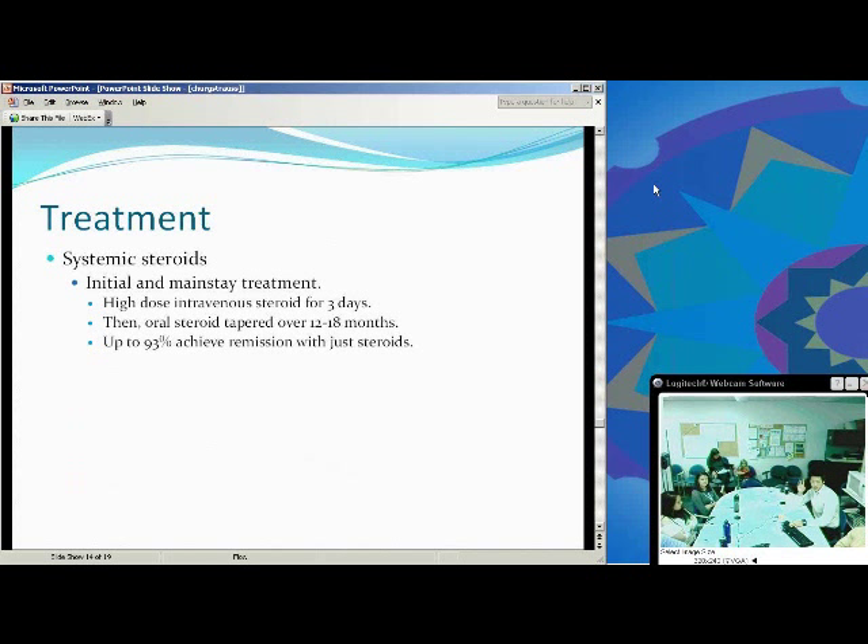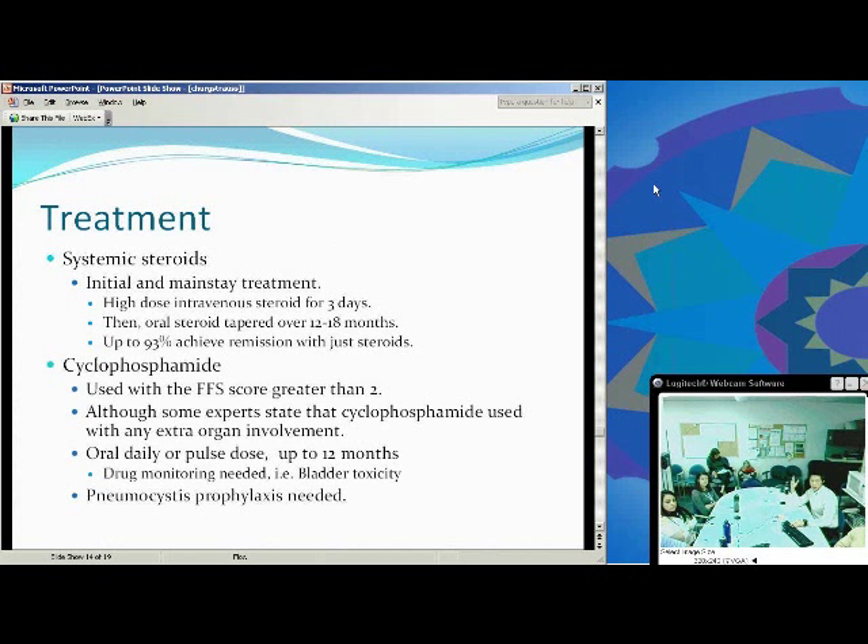Systemic steroids are the initial mainstay treatment. You get a pretty good response — 93% achieving remission with steroids, as high as 95%. You typically give IV methylprednisolone, like one gram for three days, and then taper it over 12 to 18 months. For more severe cases, cyclophosphamide as an immunosuppressant can be used. If you have an FFS score greater than two, you can use that, but some experts say that any extra organ involvement warrants cyclophosphamide since the prognosis is already more poor.